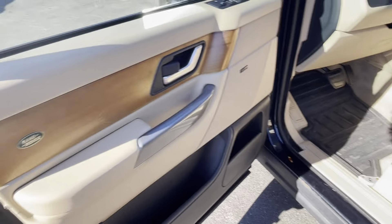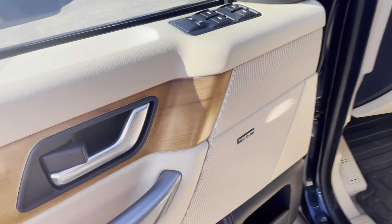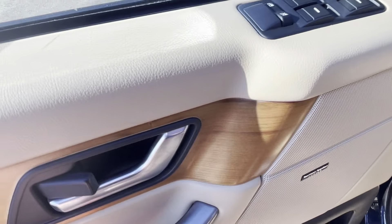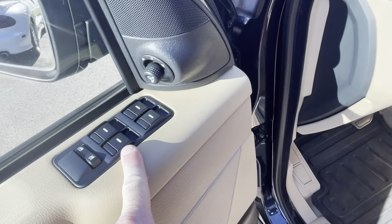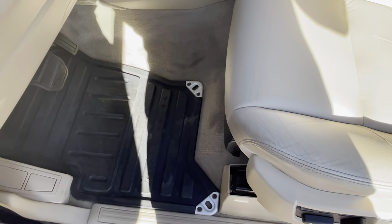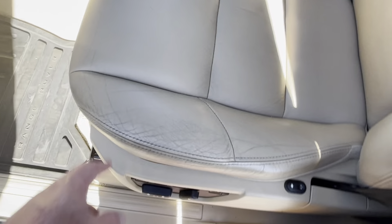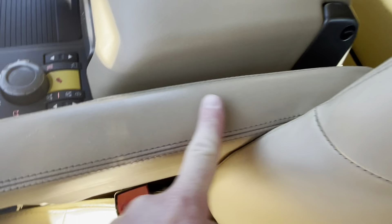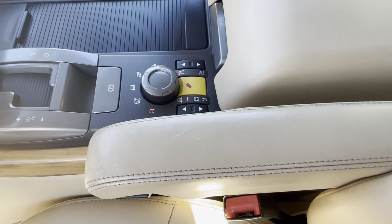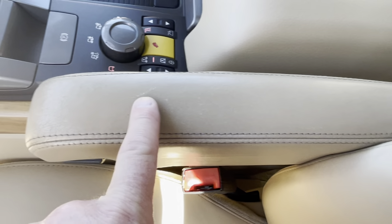Real nice beige interior, it's in real nice shape. Harman Kardon sound system. Love the window controls on this — they're very ergonomically correct. Range Rover OEM rubber floor mats. Look how nice the driver's side seat is and the armrest. You can see how nice even the armrest is — a couple tiny little marks, but very, very nice.